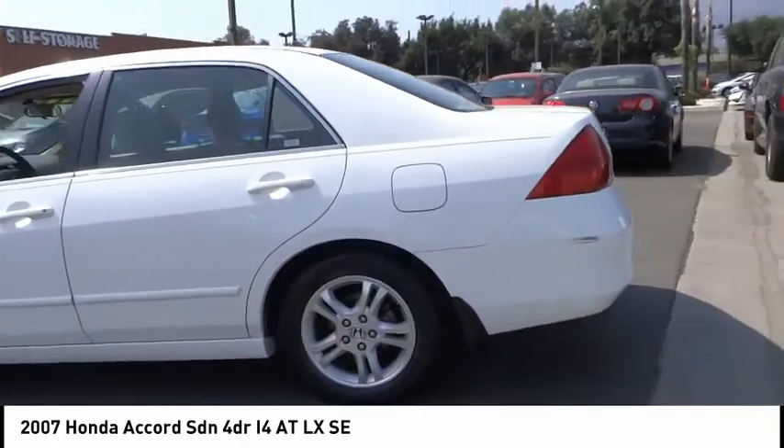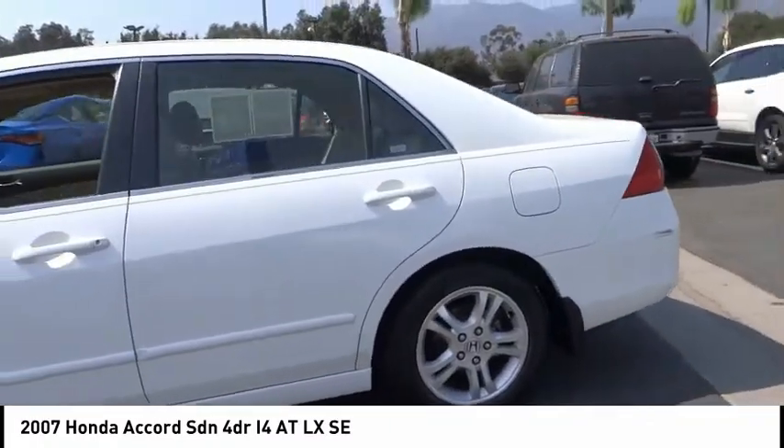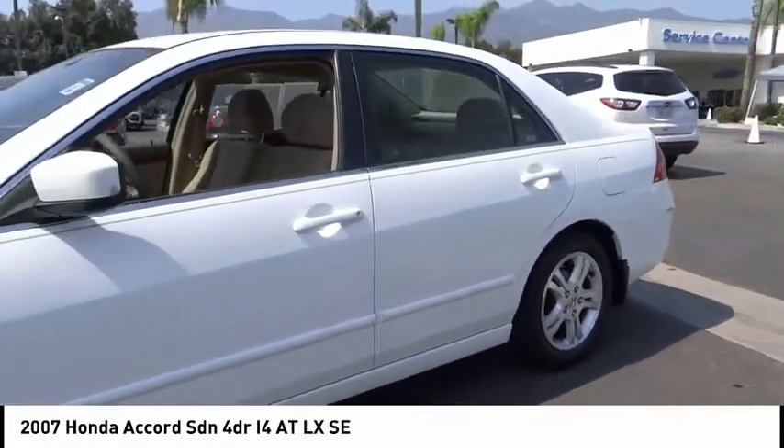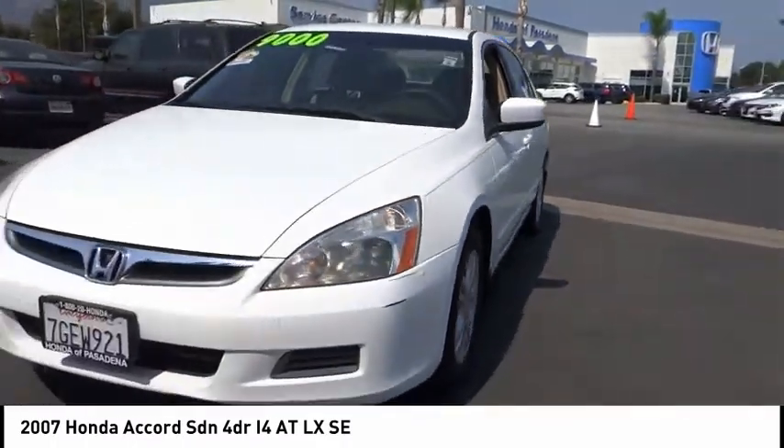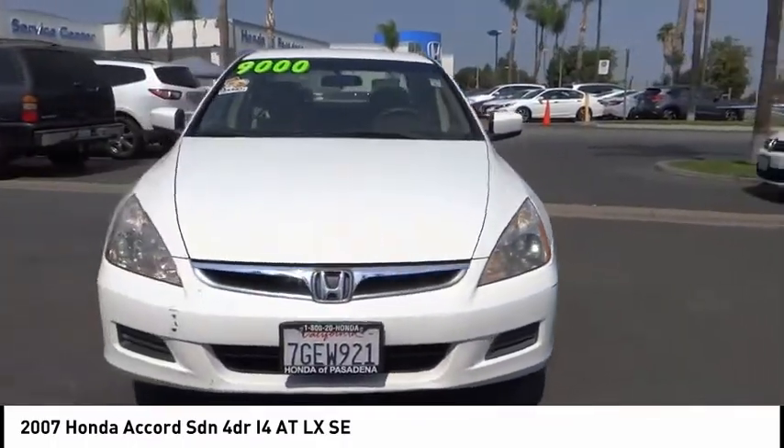Alloy wheels, remote keyless entry, four-wheel disc brakes, speed control, rear window defroster, power windows, tachometer, power steering, overhead console, panic alarm.